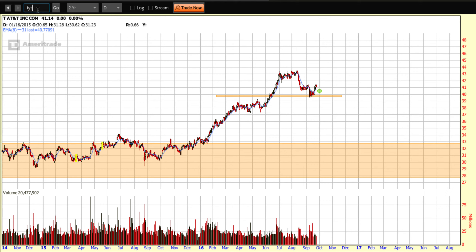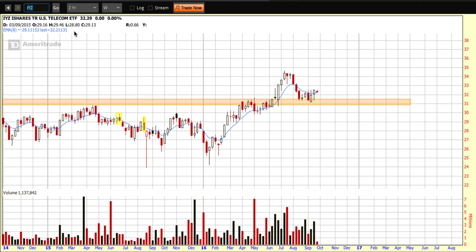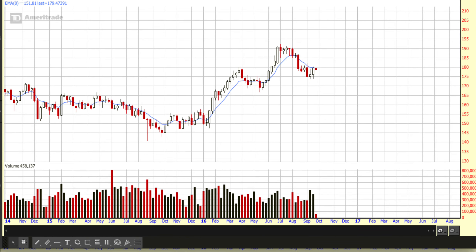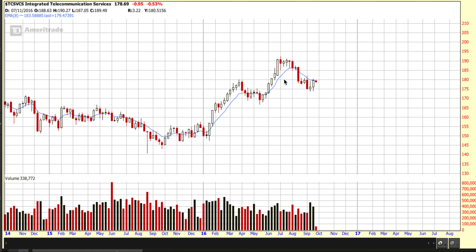Let's go to the sector. For that you can use the ETF IYZ, which is the telecommunications ETF. On the two-year weekly chart it's moving higher. Here's our area of support, and it's lifting off that area with price up and over the eight-day EMA on the ETF. I also have the sector chart — you can see the same thing happening, lifting up and off this area of support.